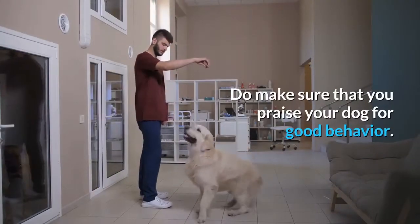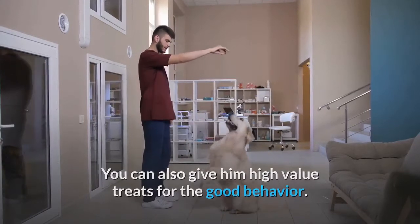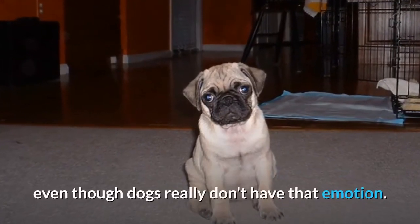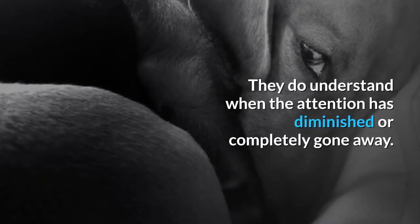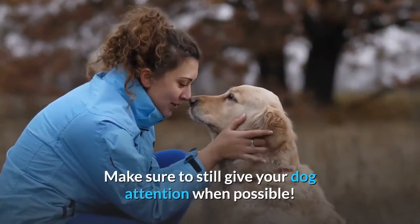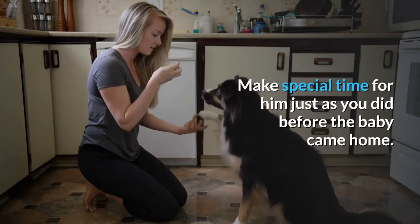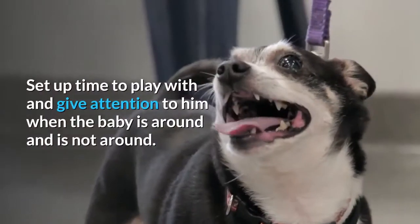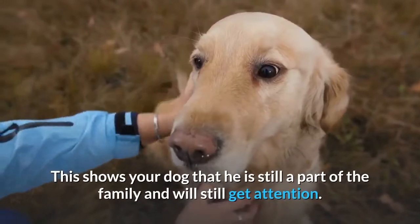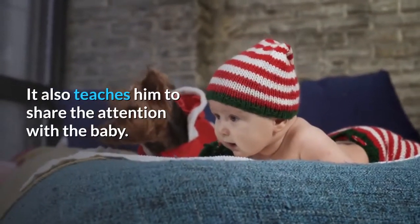Do make sure that you praise your dog for good behavior. You can also give him high value treats for the good behavior. Even by following the above procedures, your dog may still be jealous, even though dogs really don't have that emotion. They do understand when the attention has diminished or completely gone away. Make sure to still give your dog attention when possible. Make special time for him just as you did before the baby came home. Set up time to play with and give attention to him when the baby is around and is not around. This shows your dog that he is still a part of the family and will still get attention, and it also teaches him to share the attention with the baby.